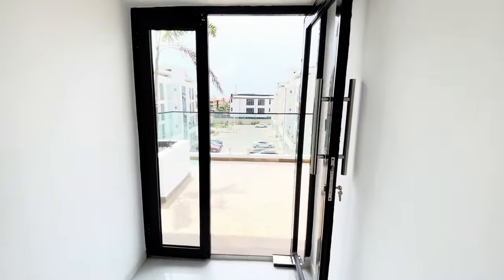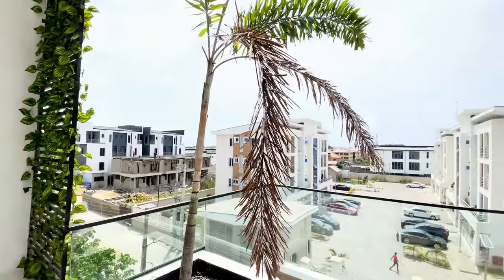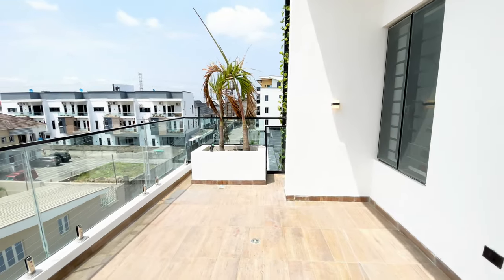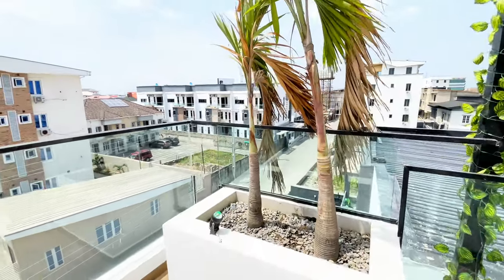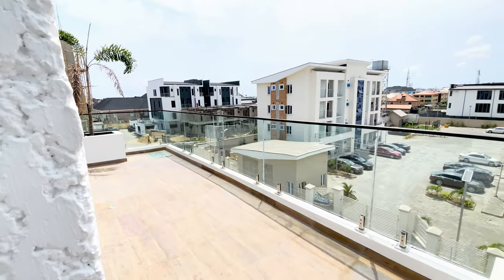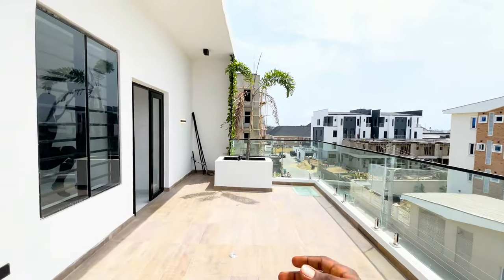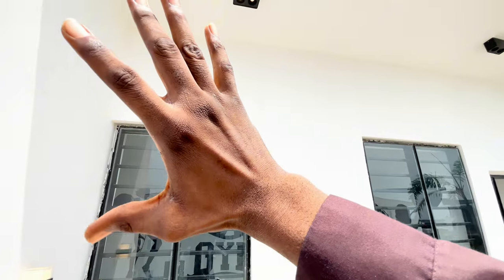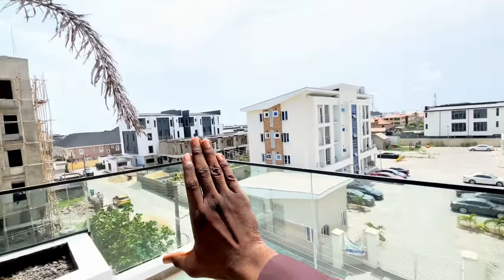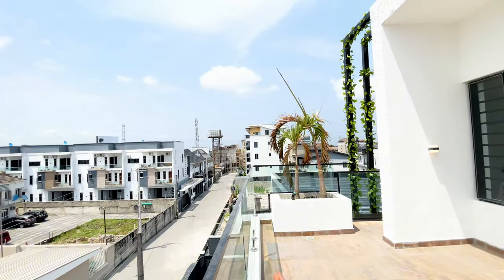Towards this area is where we have our open terrace. I love this — really beautiful. From here, you can see that porcelain tiles were used. We have this palm tree here and those lights on the background over here. We have another palm tree and this glass that goes round. Here is your open terrace.